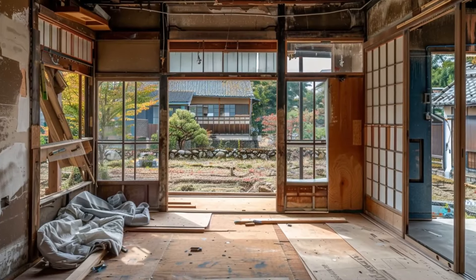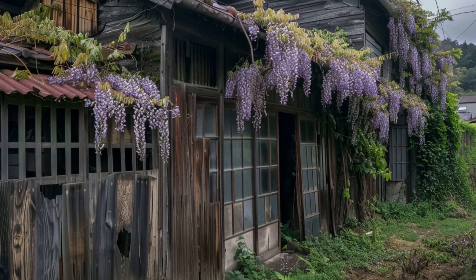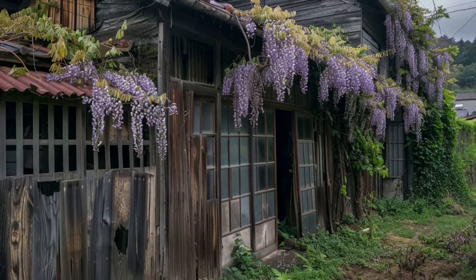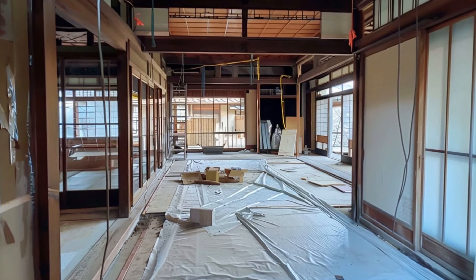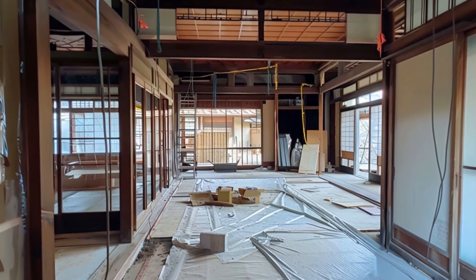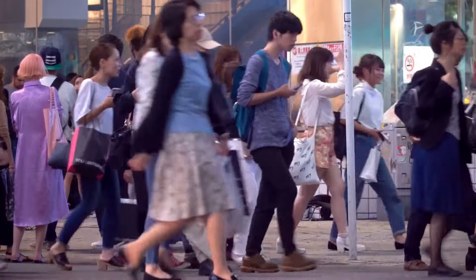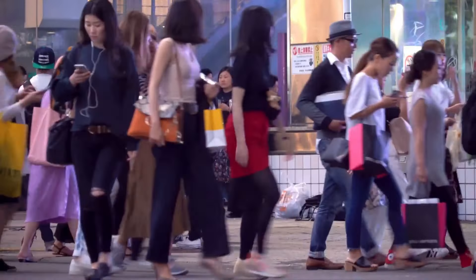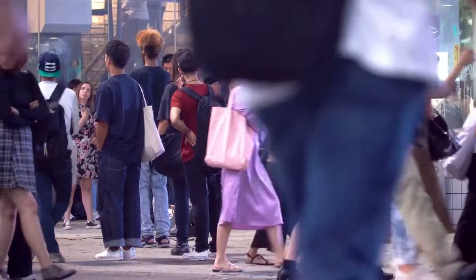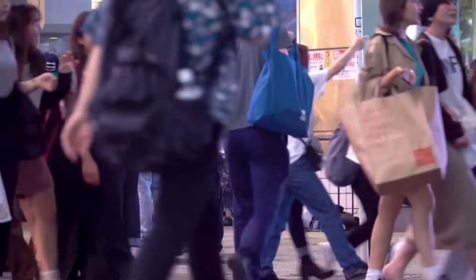Now let's talk about the nitty-gritty. If you're serious about snagging a great deal on an Akiya, speaking and reading Japanese will definitely give you a leg up, especially in rural areas where real estate bargains abound. Thinking of financing your Akiya purchase with a mortgage or loan? Hold your horses. To qualify, you'll typically need to be a resident of Japan and meet certain criteria, such as permanent residency, marriage to a Japanese citizen, or a solid work history in the country.